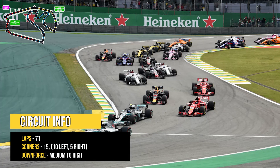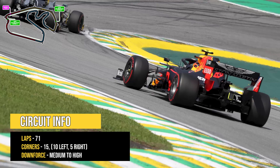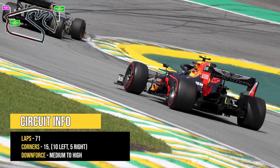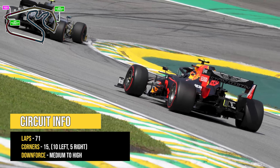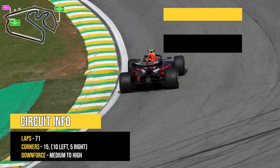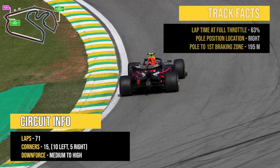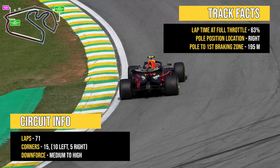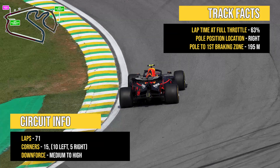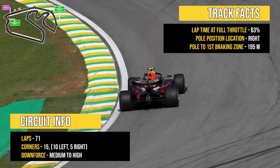Since the addition of the second DRS zone, teams have opted for a higher downforce setup so they can gain lap time in qualifying during sector 2 and not suffer as much in the low drag sectors of 1 and 3. In turn, drivers will take their lap times at full throttle around 63% of the time, as from the exit of turn 12 to turn 1 it's 1.2 kilometers of driving with your foot down to the floor.